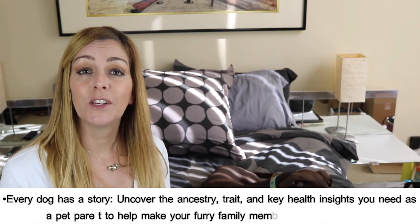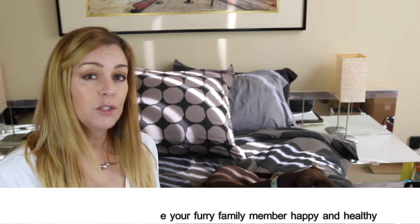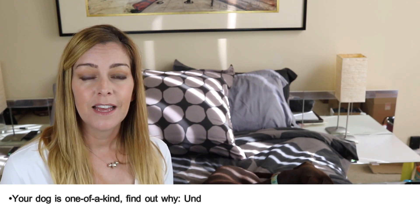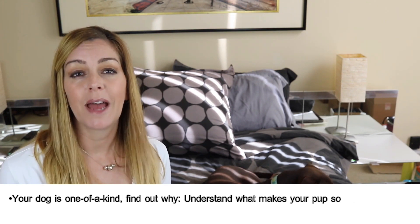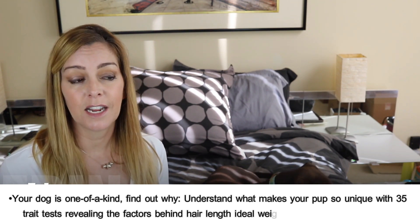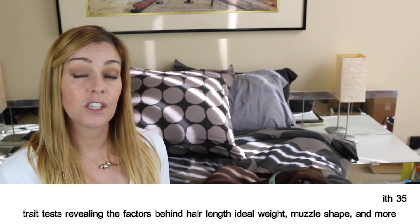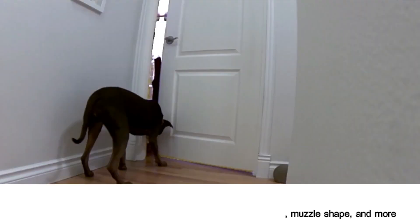Every dog has a story. Uncover the ancestry, traits, and key health insights you need as a pet parent to help make your furry family member happy and healthy. Your dog is one of a kind — find out what makes your pup so unique with 35-plus trait tests revealing the factors behind their length, ideal weight, muscle shape, and more.